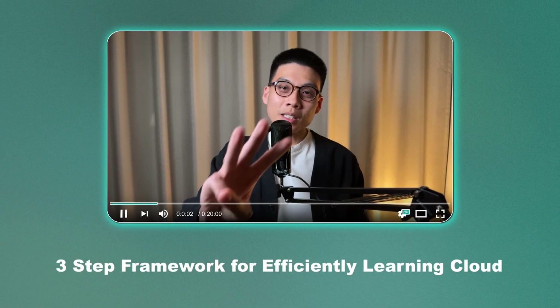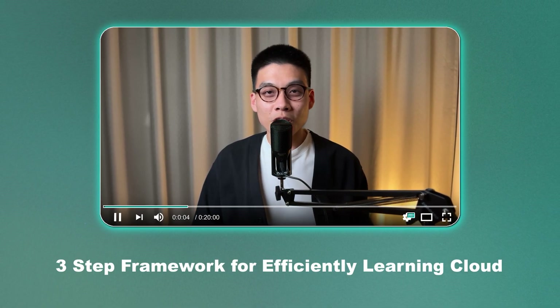In this video, I'll reveal my three-step framework for learning cloud in the most efficient way. But first, I need to explain the biggest challenge that makes learning cloud so hard — and there's a simple fix for this.